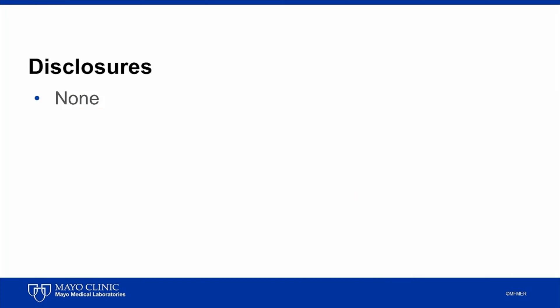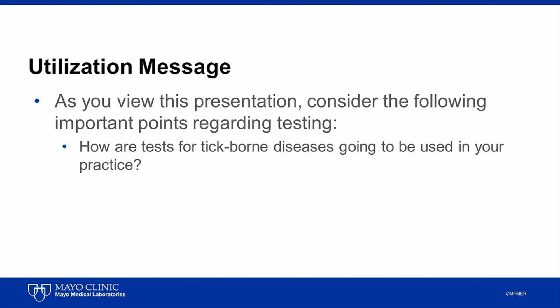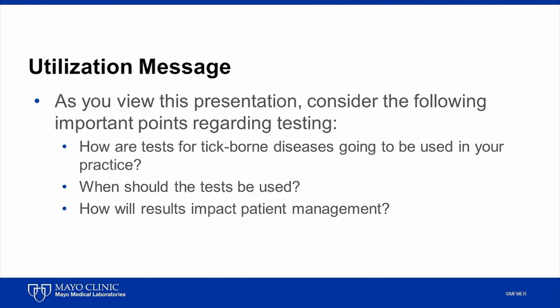Now, before we begin, I'd like to say that I have no disclosures to make. I'd also like to share some utilization messages that apply to all of the tests that we offer for tick-borne diseases. As you view this presentation and others in this series, consider the following important points regarding testing: First, how are tests for tick-borne diseases going to be used in your practice? Second, when should the tests be used, taking into consideration the point that the patient presents in his or her illness? And finally, how will the test results impact patient management?